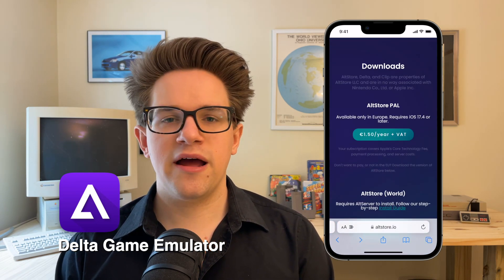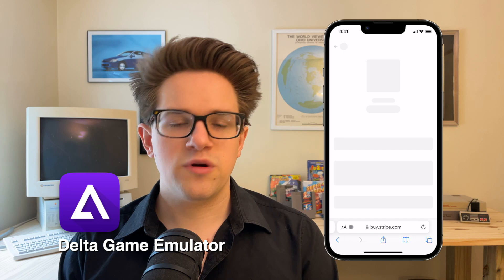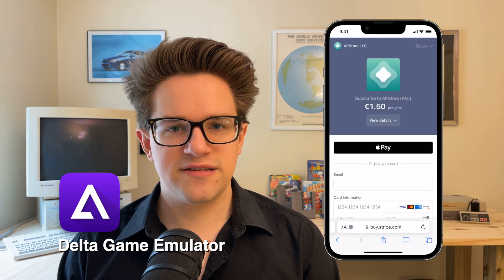It costs just €1.50, and you can buy it from the project website. Once you've got that on your phone, then you can install Delta for free.